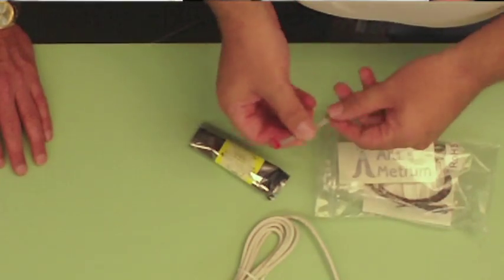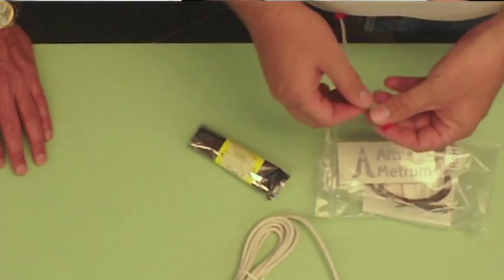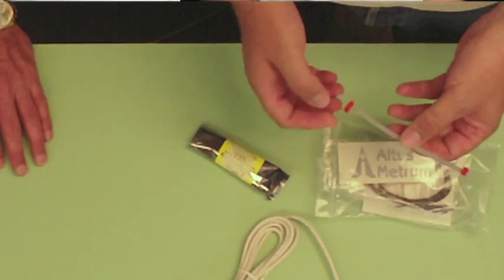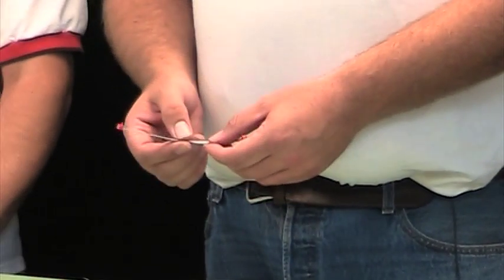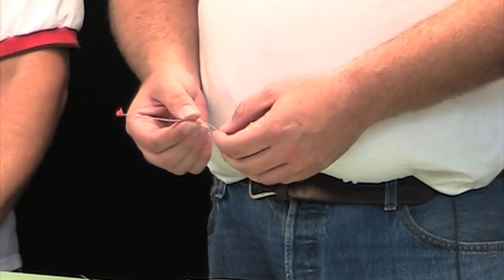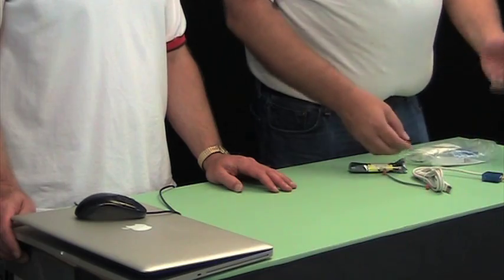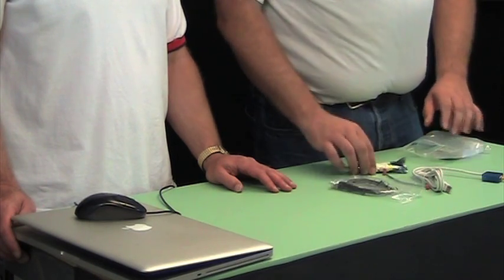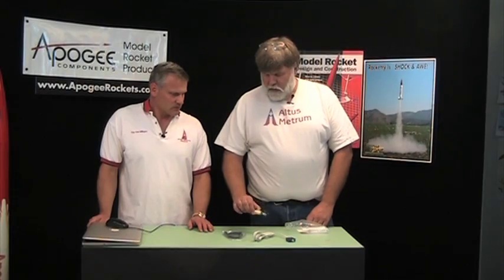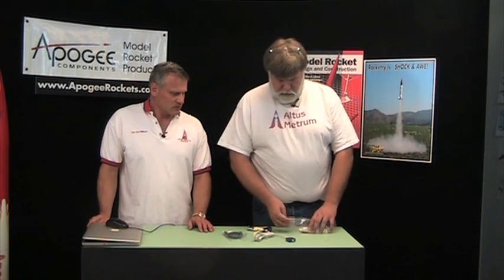We also include a programming cable. This is a completely open hardware and open source design, so we actually invite people who are sufficiently technically advanced from a programming standpoint to consider modifying the firmware on the board if they'd like. This also allows the average user to reprogram in the field if we come out with new versions of the firmware that add new features. We also include a USB cable, because the way we charge batteries and configure and get data out of the board that goes in the rocket is with the USB interface.